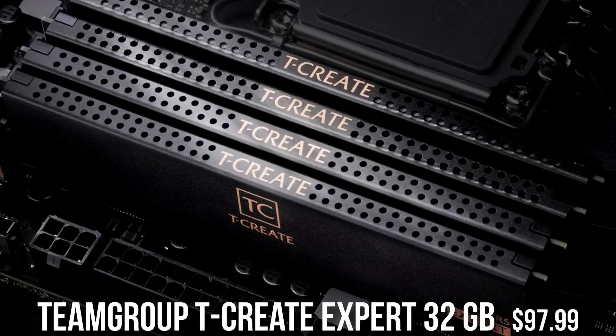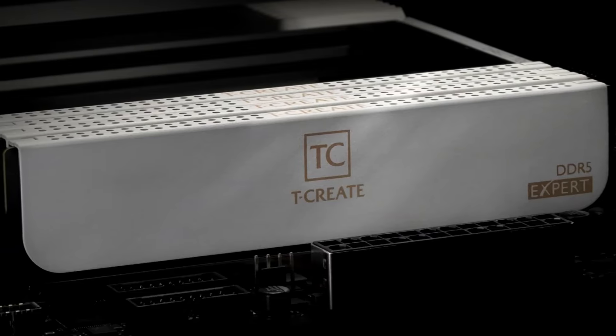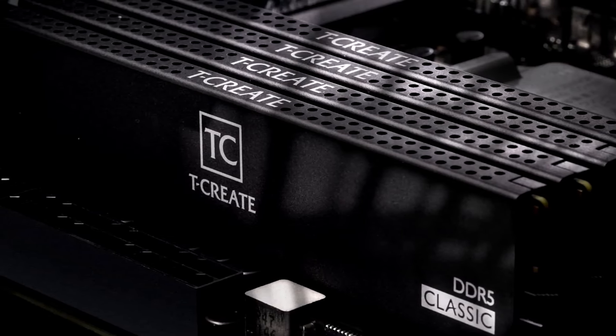You get 32 gigs of DDR5 memory, which is ideal not only for gaming but also for streaming and content creation. If you are into streaming, productivity work, or content creation, having 32 gigs of RAM is perfect. This is DDR5 6000MHz CL30 timings, meaning this kit is actually very fast.